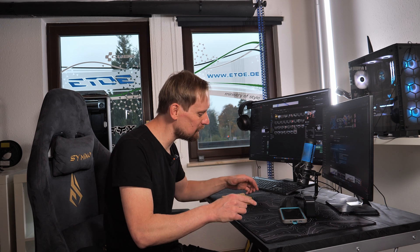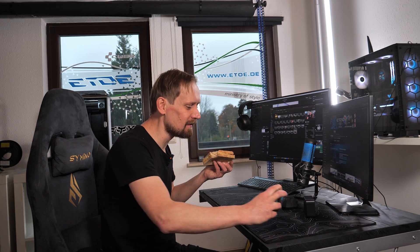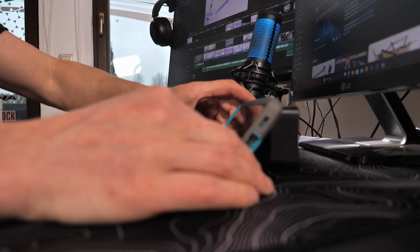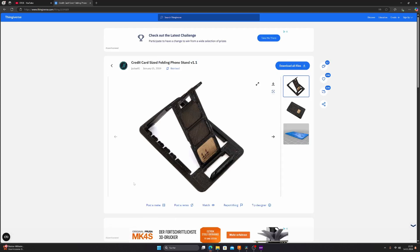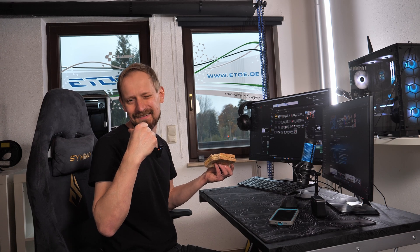First problem solved! But here's one every one of us knows — you want to eat a sandwich but also watch your favorite YouTubers or TikTokers, and no matter what you do with the phone, it flips every time. What you need is a phone stand. There are hundreds of people with exactly this problem, so you can download a phone stand model and print it.